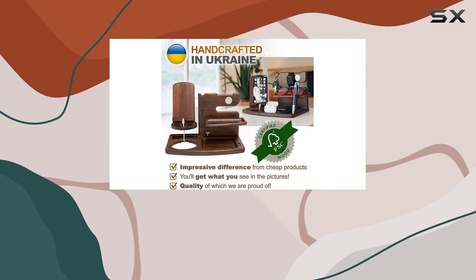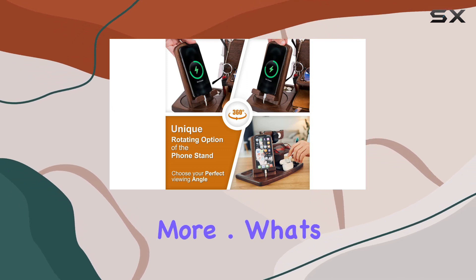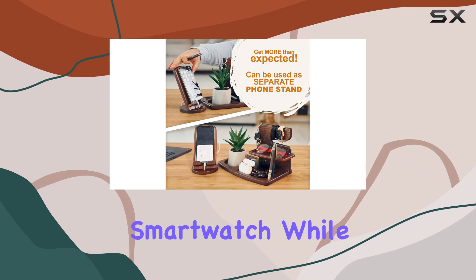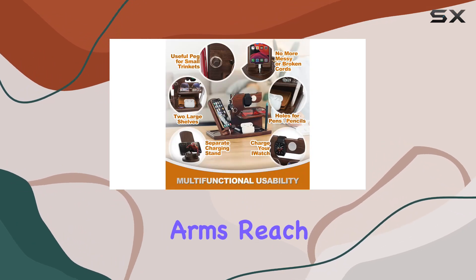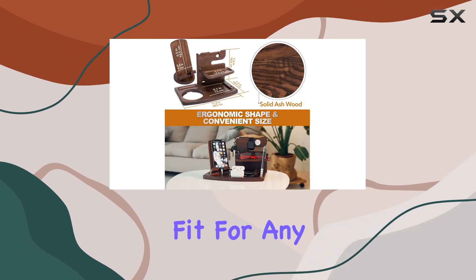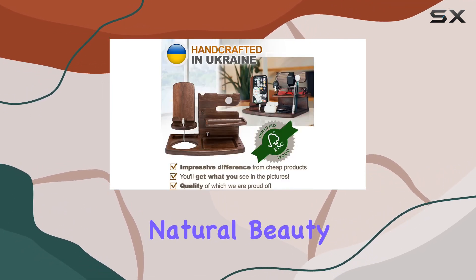The smart design not only accommodates all smartphones but also provides compartments for your daily essentials — wallets, documents, glasses, watches, and more. What's impressive is the multi-functionality: you can charge your phone and smartwatch while keeping your essentials within arm's reach. The polished surface and durable finishing make it a seamless fit for any interior, be it classic or modern.